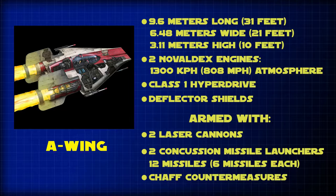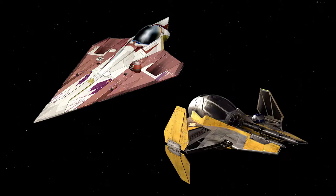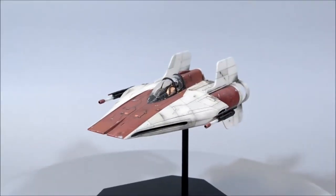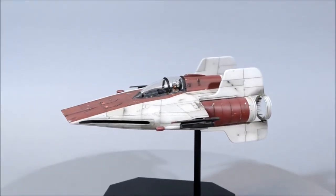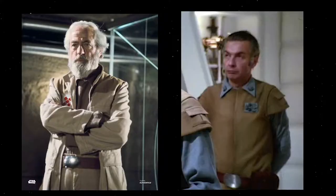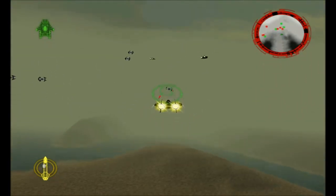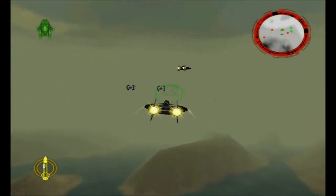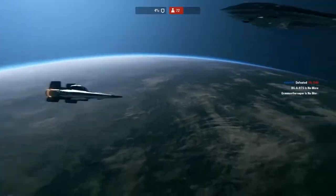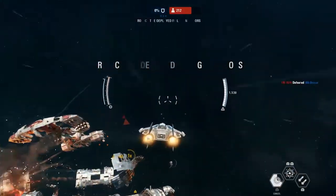The A-Wing was a successor to the Delta-7 and Eta-2 Jedi Starfighters, and although it possessed a hyperdrive and shields, it was modified to be even faster than the Imperial TIE Interceptor, which didn't possess either of those features. In the Legends continuity, it was developed by General Jan Dodonna with the help of Weylex Blissics, who also created the Delta-7 Starfighter. To achieve maximum speed, many components had to be stripped away, such as an R-2 unit for repairs and in-flight functions, as well as thicker hull plating and a heavier shield generator.